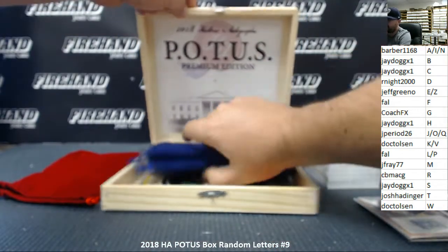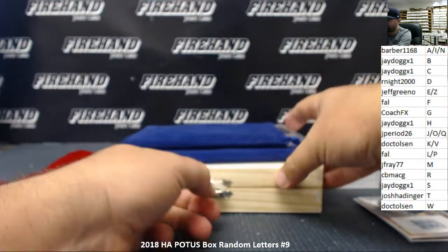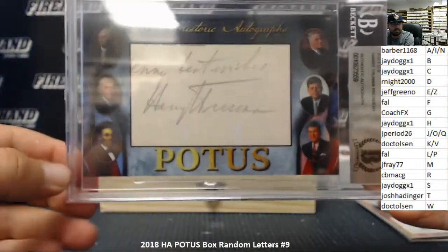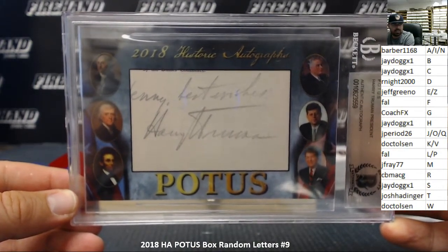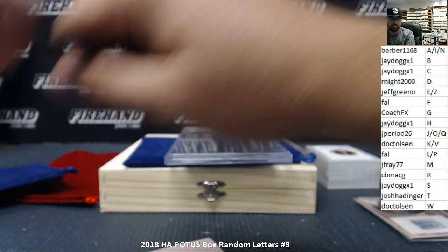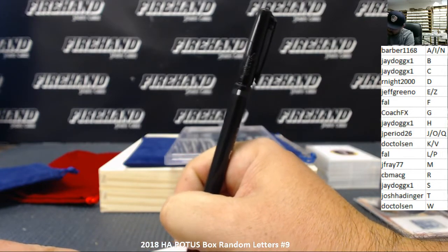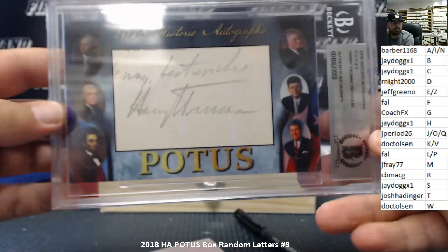All right, so we got our two cut autos. Our first cut is — oh, this is the president one — Harry Truman! Harry Truman. The letter T going to Josh Hattinger. I've got much bigger post-it notes that I have in plenty of supply here. Congratulations Josh — it's a nice piece right there. Harry Truman.